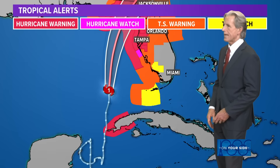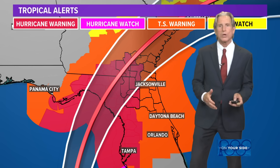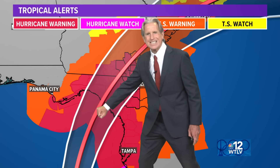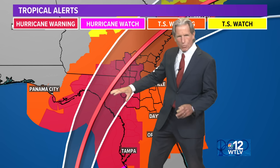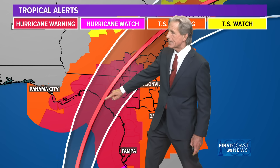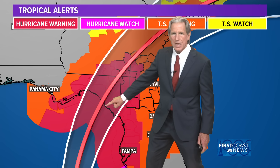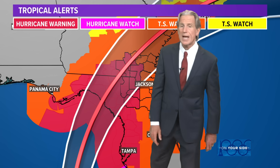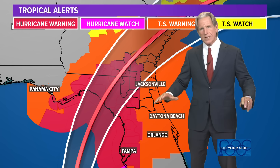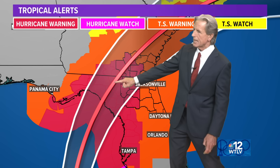Once the hurricane makes landfall, it will not be as strong — I hesitate to use the word 'weaken.' Here is Columbia County, here's Live Oak. If it goes exactly as forecast, it's going to make landfall just up the coast from Steinhatchee. Here's Cedar Key, here's Steinhatchee, which means the Steinhatchee area potentially could have a storm surge of 10 to 15 feet. That's not the surf — that's the level of the Gulf of Mexico and then the surf on top.